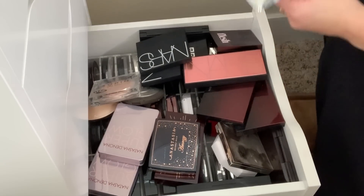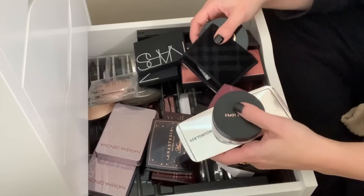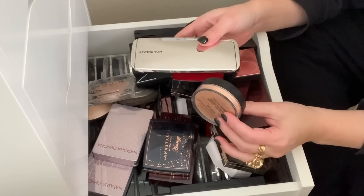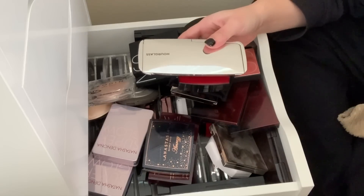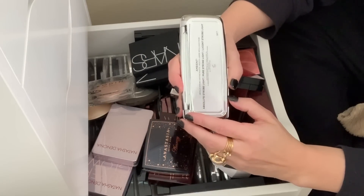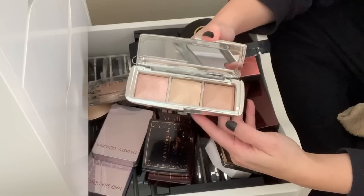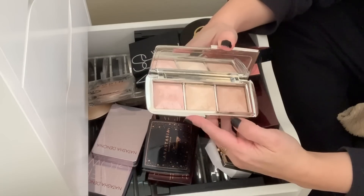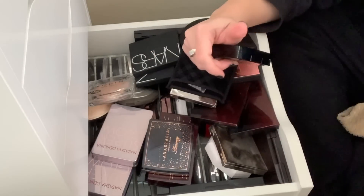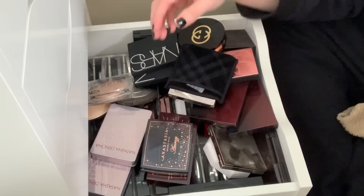I also have some highlighters down here which were in contention for my best of 2018 highlighters, so I'm definitely keeping these. This is the JLo Inglot Loose Highlighting Powder — this is beautiful, I'll keep that. The Hourglass Ambient Metallic Strobe Lighting Palette — love this. I'm waiting for these to come out in single pans; I don't know why they haven't released them yet. Gorgeous, I love this palette. Here is that Chanel Lion Highlighter — I love that, holding on to that.